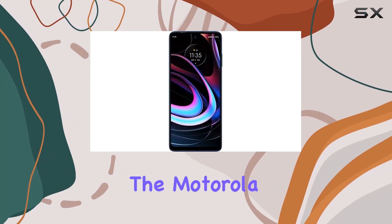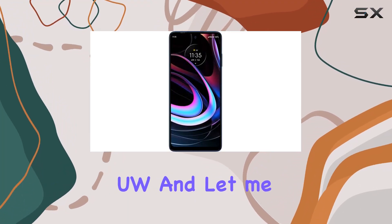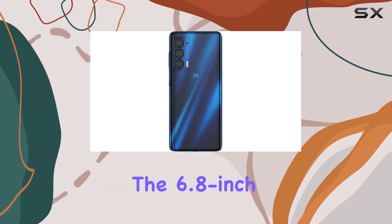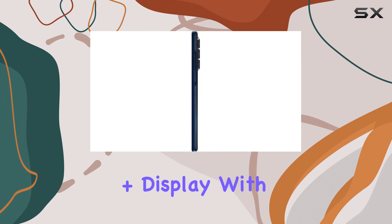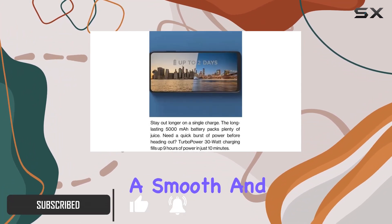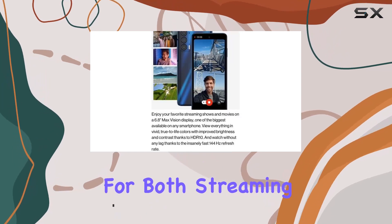Today, we're diving into the Motorola Moto Edge 5G UW, and let me tell you, this phone is a powerhouse. The 6.8-inch Max Vision FHD Plus display with a blazing 144Hz refresh rate is a visual treat, offering a smooth and immersive experience for both streaming and gaming.